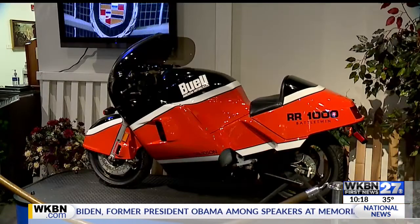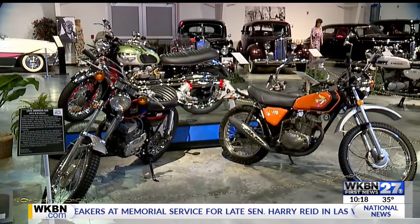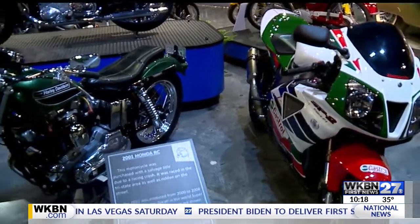If you missed it today, you have plenty of opportunities to see the exhibit. The museum is open Tuesdays through Saturdays from noon until 5 o'clock, and on Sundays from 1 to 5 o'clock.